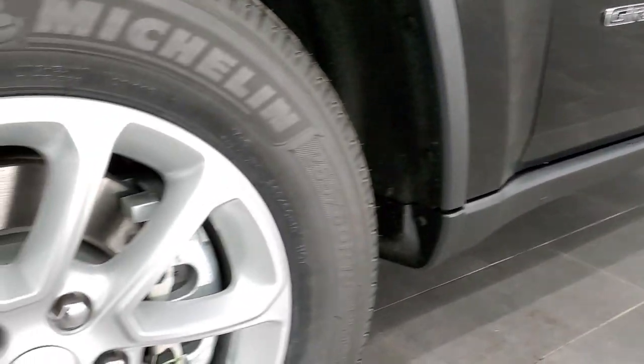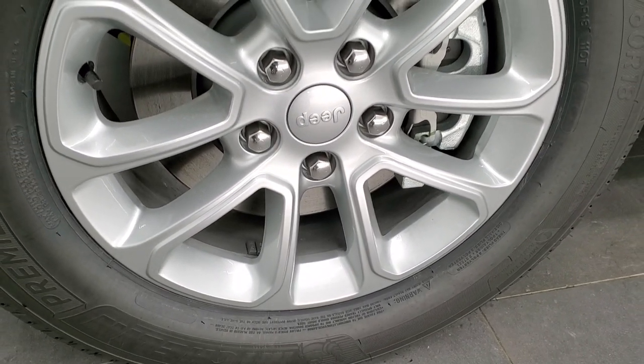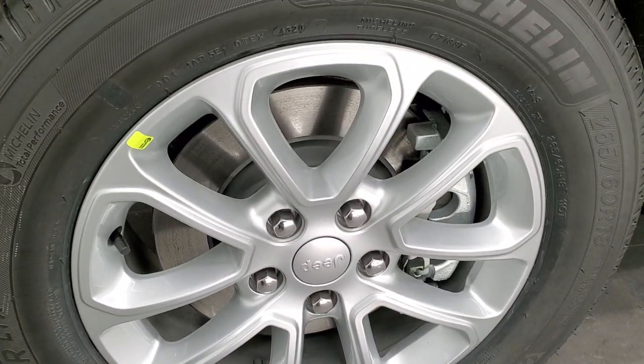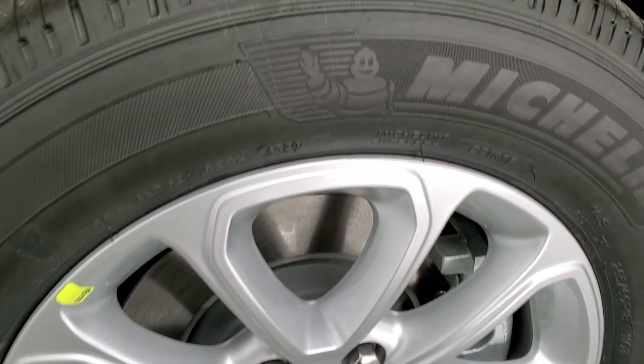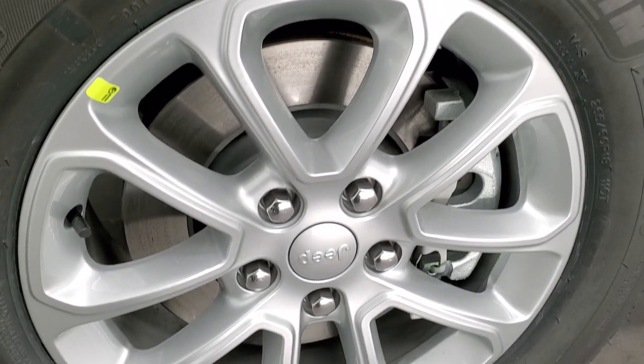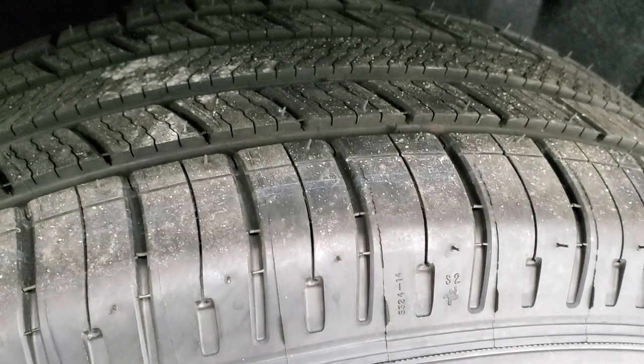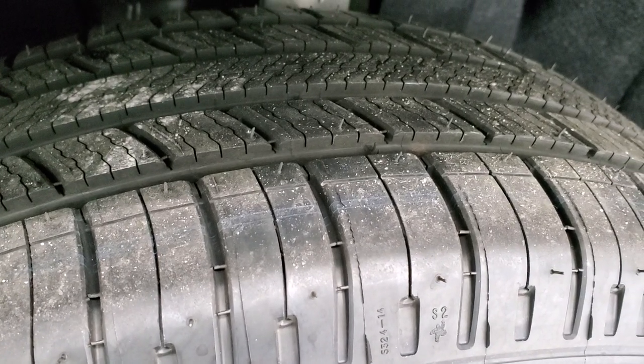If you'd like to check out all the photos on this Jeep, in the upper right-hand part of your screen is a link to our website — click that and check us out there. This one comes with Michelin Premier LTX 265/60R18 tires and 18-inch silver painted alloy rims, with definitely a highway tread pattern to them.